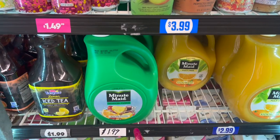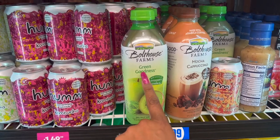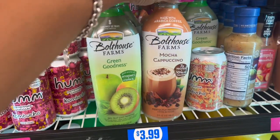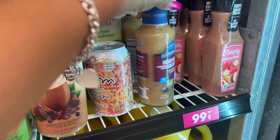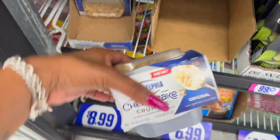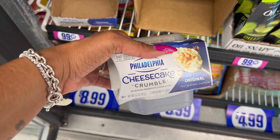The Minute Maid pulp-free orange juice, 128 fluid ounces, is $2.99. They also have the tropical punch for $1.99. These look new - the Bolthouse Green Goodness with antioxidants and vitamin B for $3.99. They also have the mocha cappuccino flavor, and they still have plenty of smoothies. The Lighthouse red wine olive oil dressings are 99 cents.